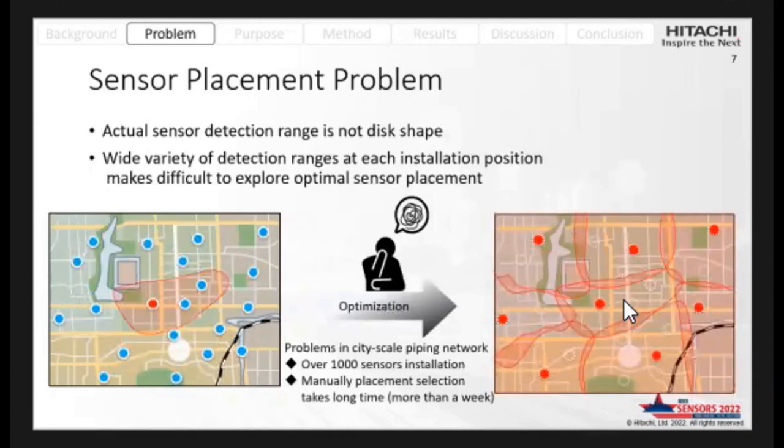Moreover, the actual sensor detection range is not disk-shaped, and the variety of detection ranges at each installation position makes it difficult to find the optimal sensor placement. In the future, with 1,000 or more sensor installations in a city-scale network, it will take a very long time to plan placement.